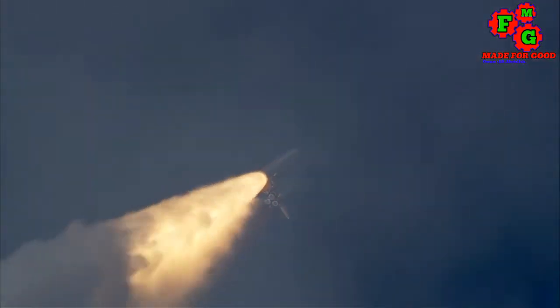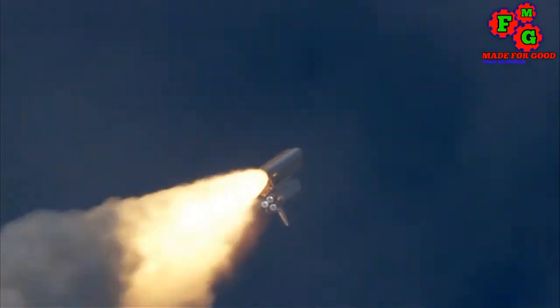The three liquid engines now throttling back to 72% of rated performance going into the bucket, reducing the stress on the vehicle as it breaks through the sound barrier.